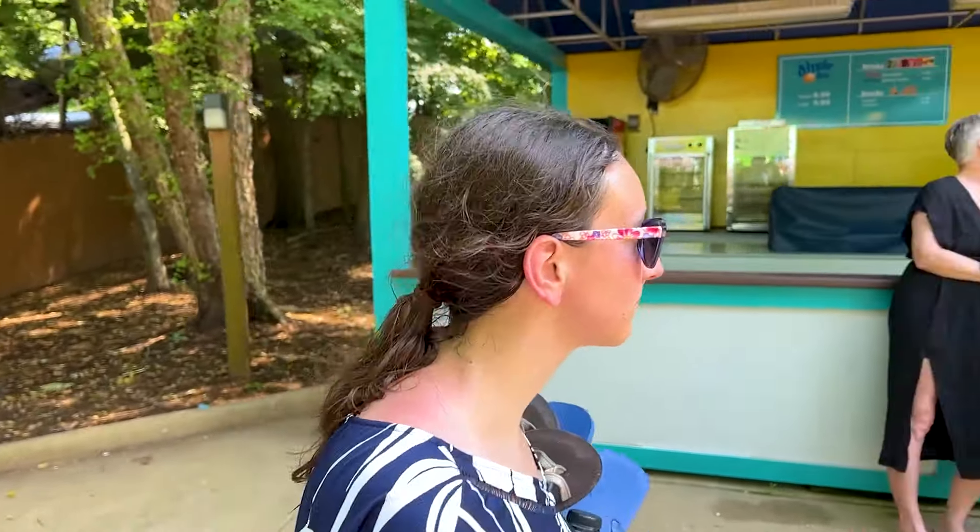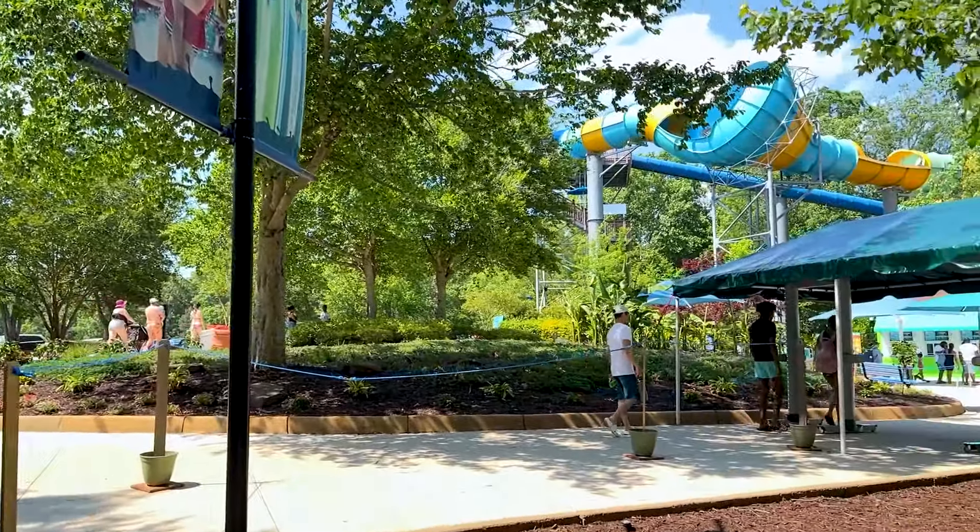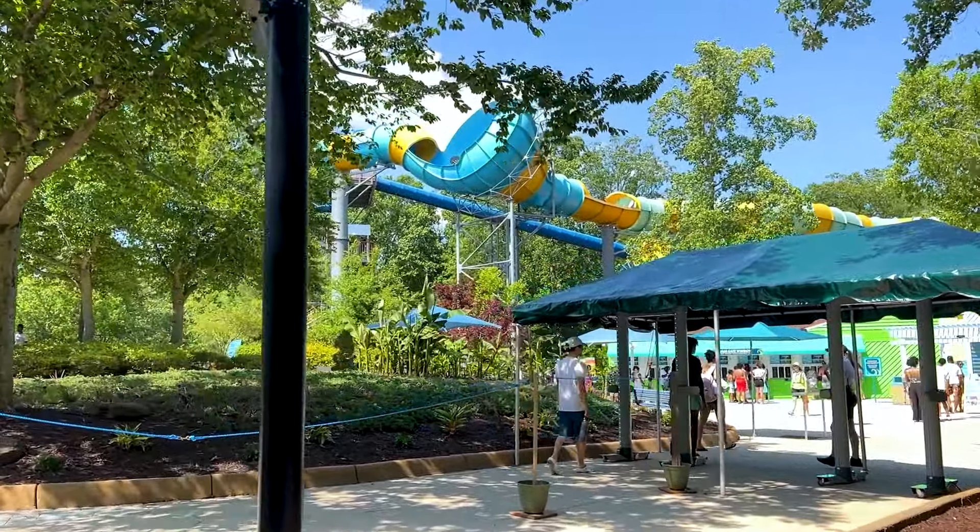Just get a membership — a basic membership gets you into both Water Country USA and Busch Gardens Williamsburg right across the street. Thanks for watching. This has been Alex for the Coaster Spot — like and subscribe, and hit that bell for instant notifications when more videos just like this come out.